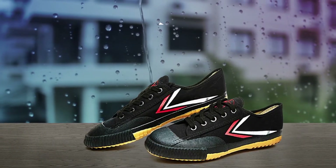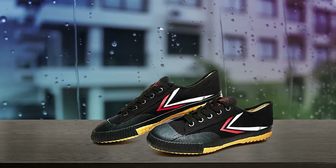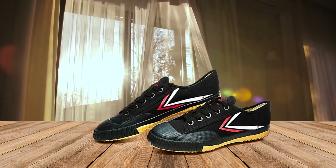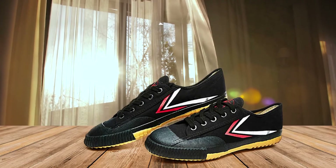They come with an extremely affordable price range, are made from lightweight MD material, and give excellent shock absorption. The USP of these parkour shoes is that they're wear-resistant and slip-resistant, as well as safe to use each time.